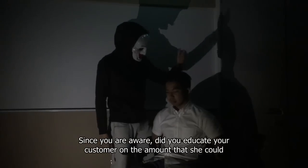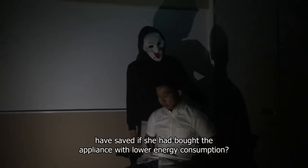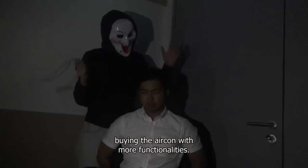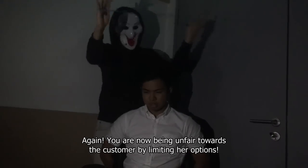Since you are aware, did you educate your customer on the amount that she could have saved if she had bought the appliance with lower energy consumption? I'm afraid that it might change her mind about buying the aircon with more functionalities. Again, you are being unfair towards the customer by limiting her options.